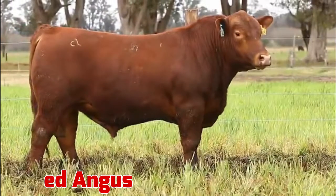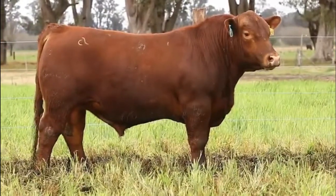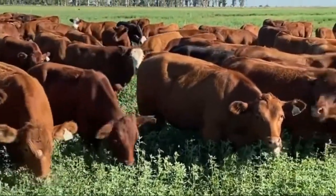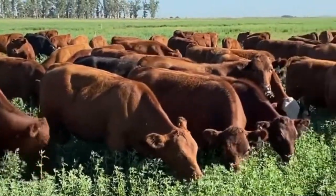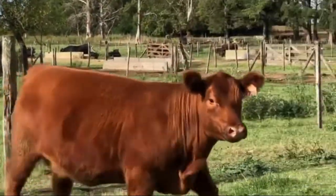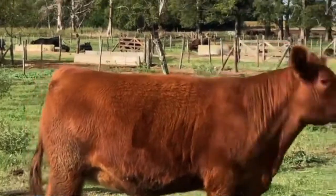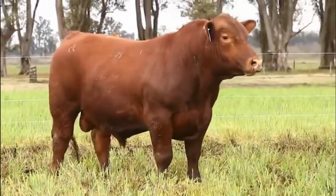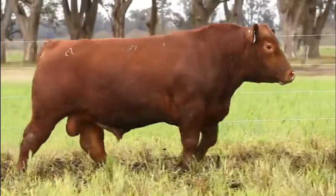5. Red Angus. Not as popular as Black Angus, Red Angus do offer the same valuable carcass characteristics that result in increased marbling and flavor. Red Angus are also a docile cattle breed and possess good mothering traits. They are more tolerant of hot temperatures than Black Angus.